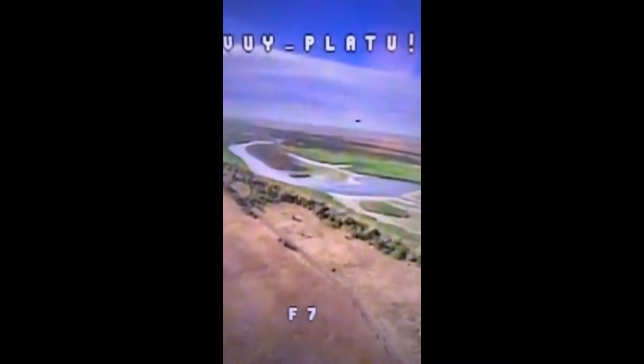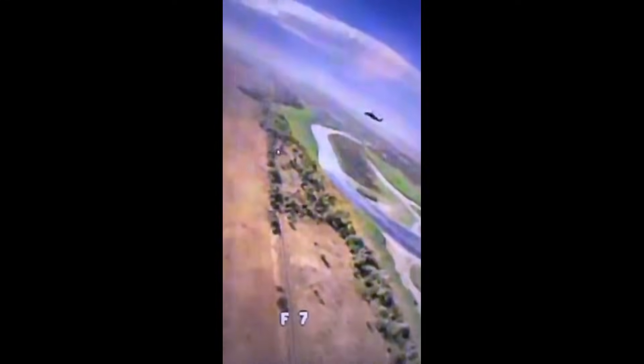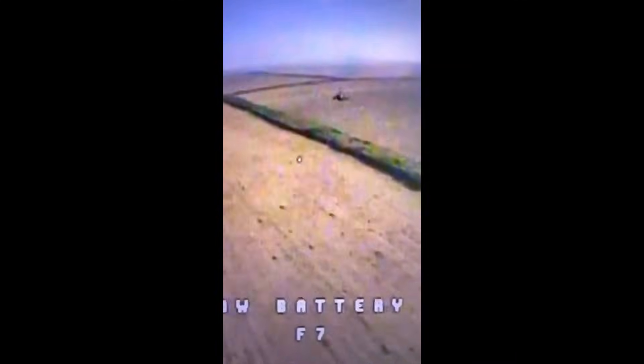Hello everyone. Now this is some pretty amazing footage, which could have been some of the coolest footage we've seen from the war. This shows a Ukrainian FPV drone trying to intercept a Russian Ka-52 helicopter, and coming very close to doing so. This is like something from the Battlefield games.